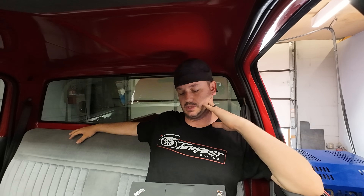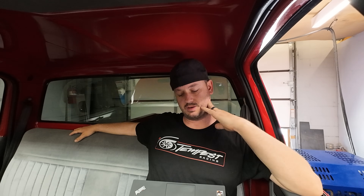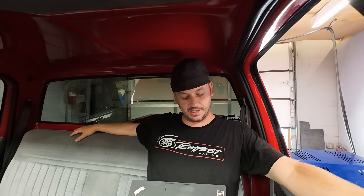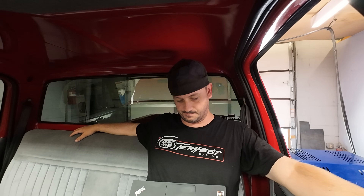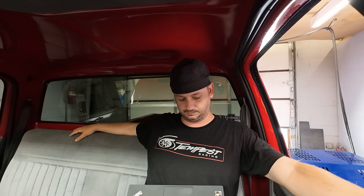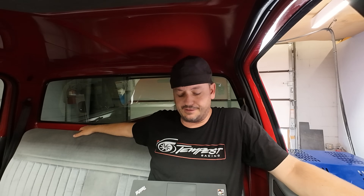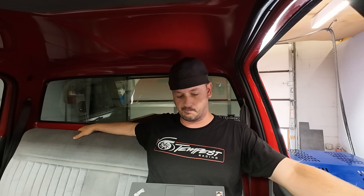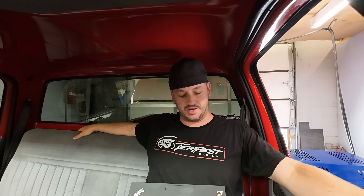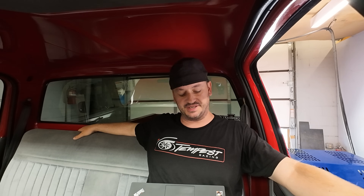Now we're almost out of all the coolant enrichment and into the area where we're basically targeting 100%, which means we have no correction going on. TPS position looks good, air-fuel looks good. It's crazy how much of a difference the coolant temperature makes in how much fuel it wants. We're down to 101% so it's almost decayed all the way out.